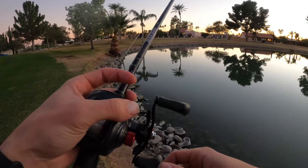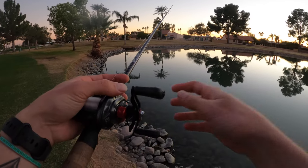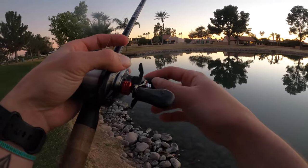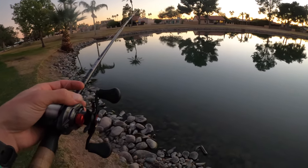We got five fish in about an hour — not too bad. I came out literally for an hour and wasn't expecting to get on a whole lot of fish. If those other two fish had bitten, we'd be at seven fish in an hour. That's averaging a fish every ten minutes.